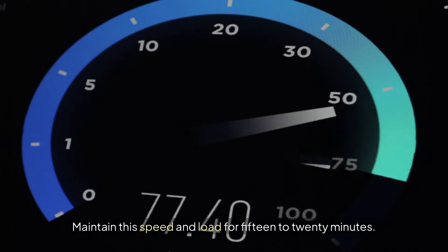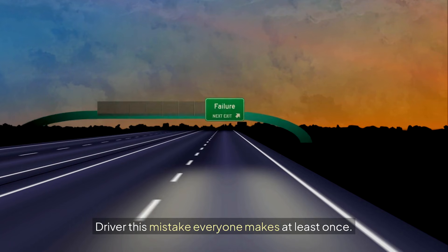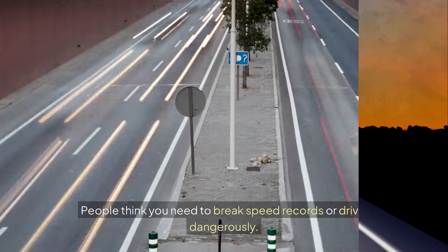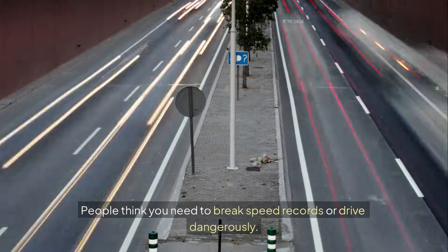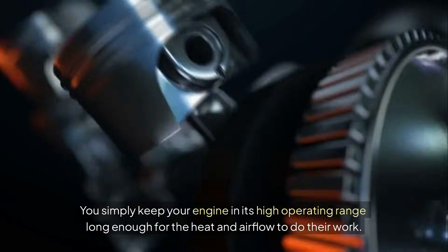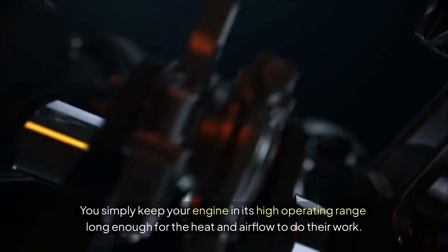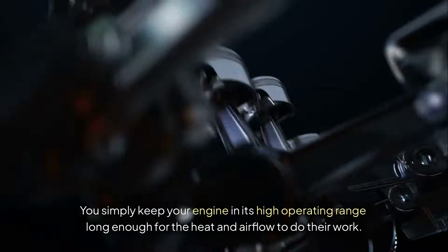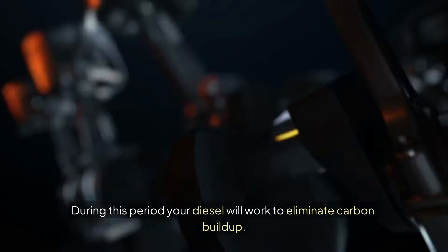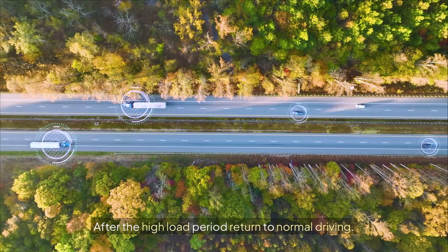Maintain this speed and load for 15 to 20 minutes. One mistake many people make is thinking you need to break speed records or drive dangerously — not at all. You simply keep your engine in its high operating range long enough for the heat and airflow to do their work. During this period, your diesel will work to eliminate carbon buildup. After the high-load period, return to normal driving.